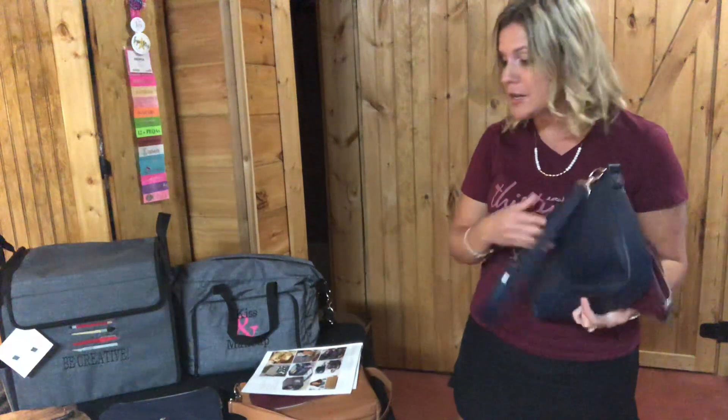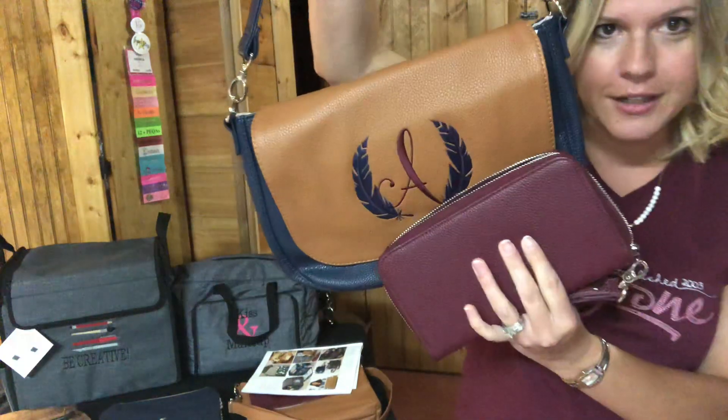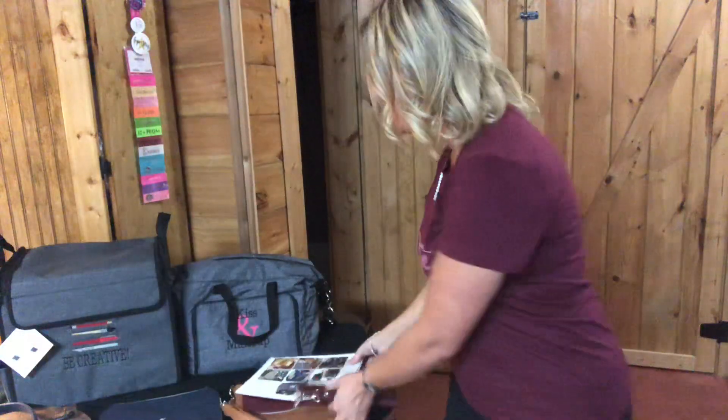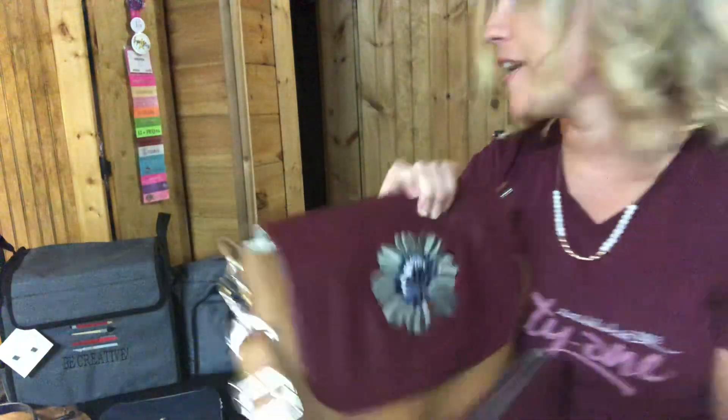Look how beautiful this wallet pairs with this purse, and it also pairs well with this one. I'm just in love.